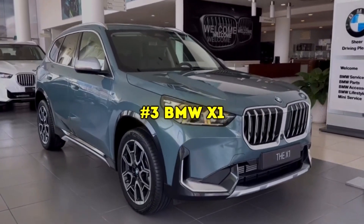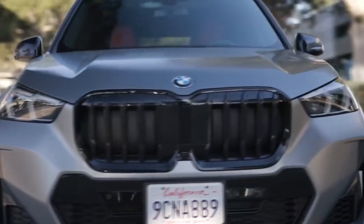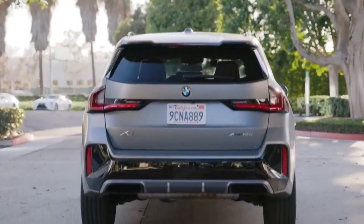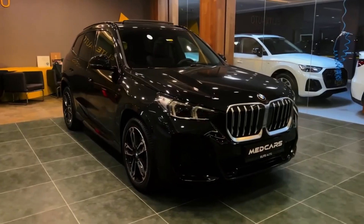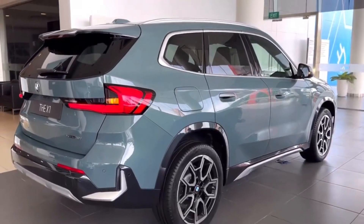If you're willing to slightly stretch your budget, the BMW X1, starting from 41k, is a luxury compact SUV worth considering. It features a turbocharged engine offering 241 horsepower in the xDrive 28i model. For a more exhilarating drive, the M35i trim provides 302 horsepower.